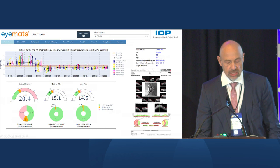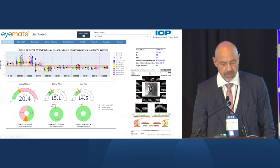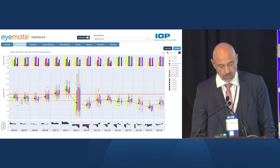Let me show you a real patient case. We have built a dashboard where we integrate structural and functional information on the patient. Here you can see patient data for a little more than two years. We have collected 10,000 measurements in that time frame, and you can also see how the patient's pressure is fluctuating over time — you can see the trend, but also the pressure variability.